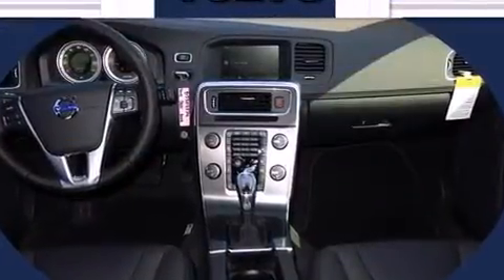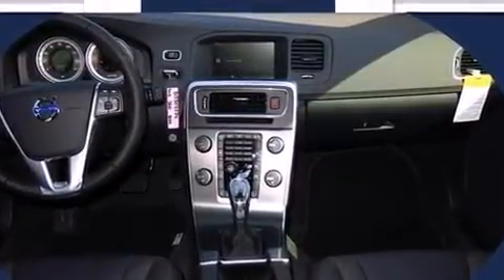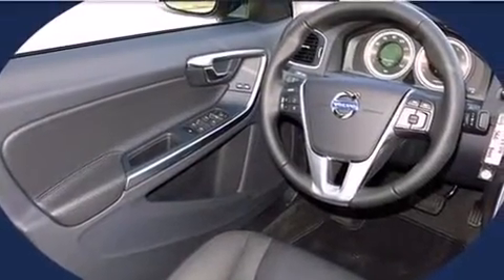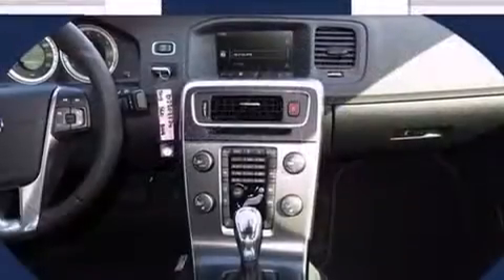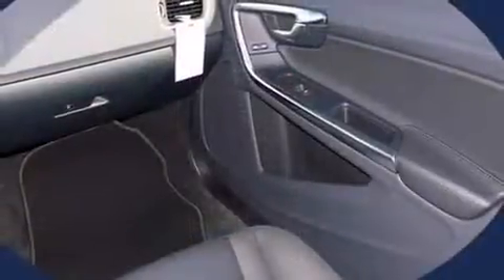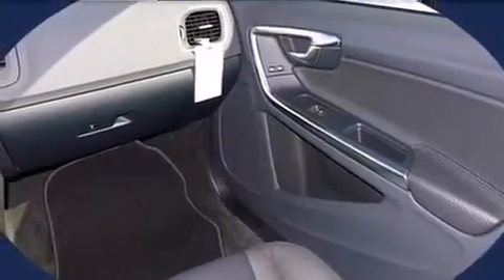Under the hood, you'll find a five-cylinder engine with more than 220 horsepower, providing a smooth and predictable driving experience. Well-tuned suspension and stability control deliver a spirited, yet composed, ride and drive. A turbocharger further enhances performance while also preserving fuel economy.